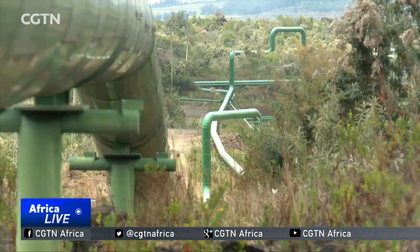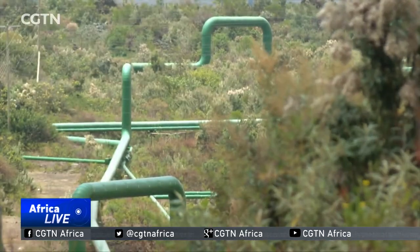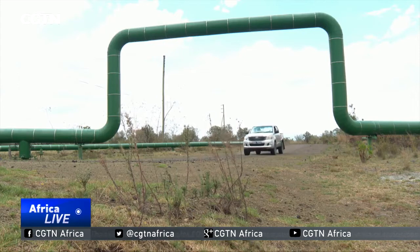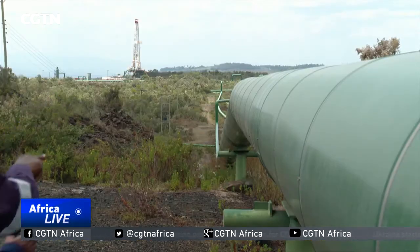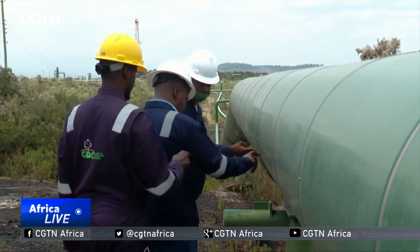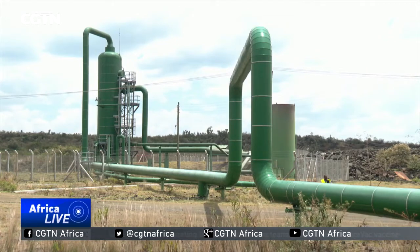Beside him are meandering stalks of newly installed pipes that will be carrying boiling hot water and steam from wells drilled deep into the volcanic terrain. These green pipes are an indicator that a power plant will be constructed here to generate energy for use by millions of Kenyans.